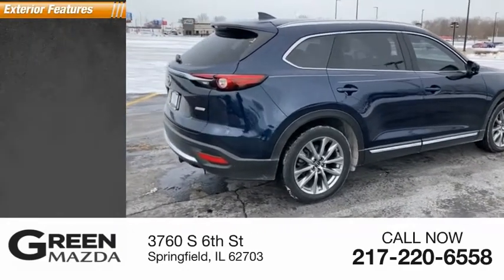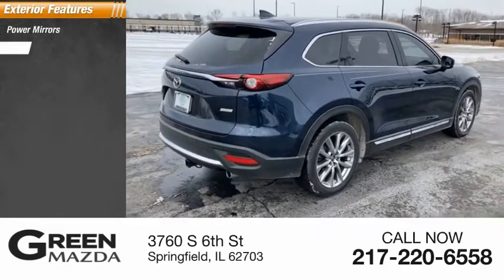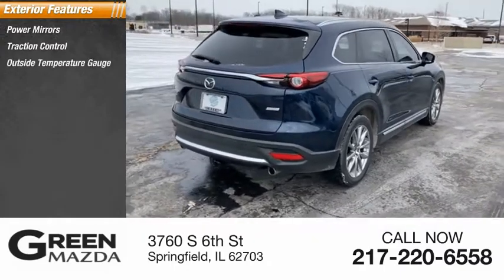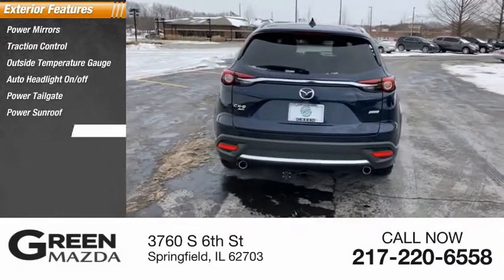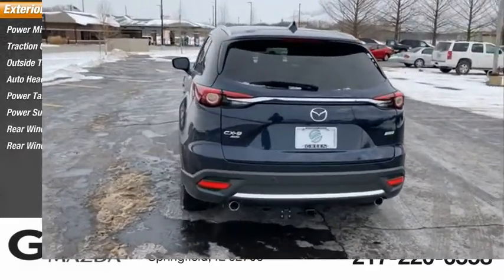Here are some of this vehicle's great options: power mirrors, traction control, outside temperature gauge, auto headlight on-off, power tailgate, power sunroof, rear window defroster, rear window wiper.